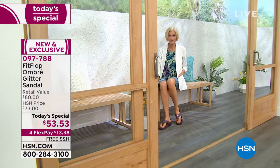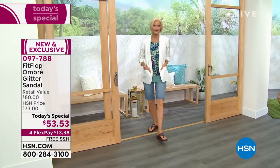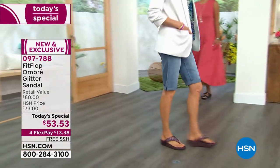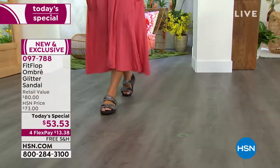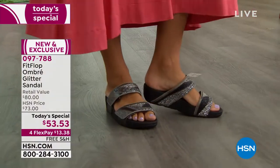You can find FitFlop in all the big-box stores and high-end department stores, but you cannot find this style or these special colors anywhere but HSN. If you just found FitFlop, you're super lucky today. If you're part of the FitFlop family, you're stocking up because these colors are amazing. What makes FitFlop magical and special is that every single pair is approved by the American Podiatric Medical Association.